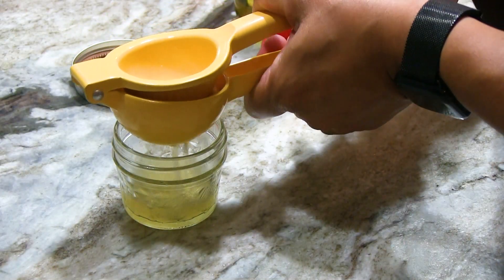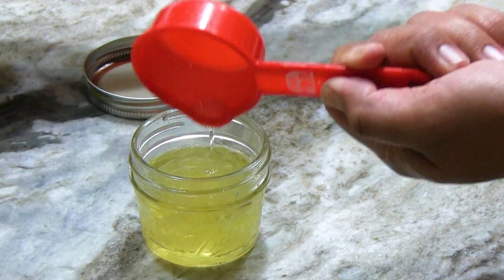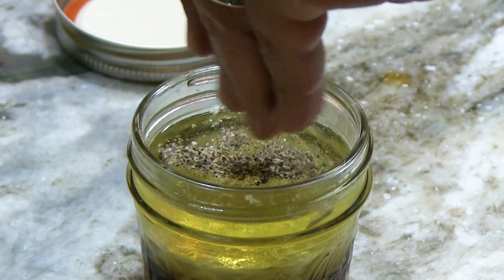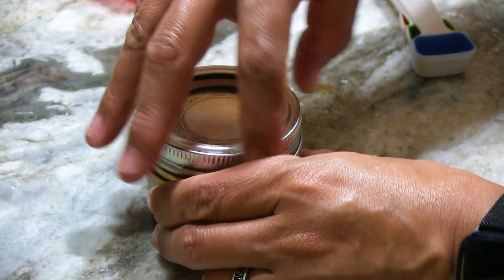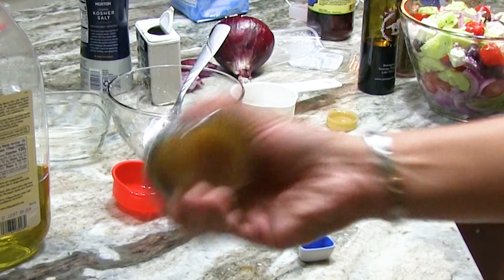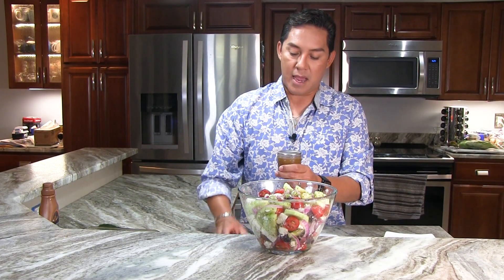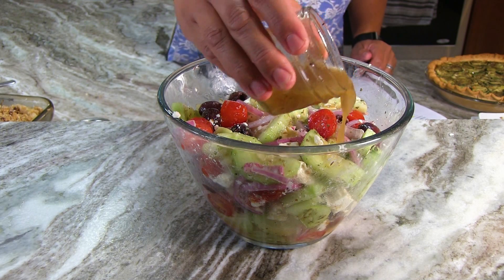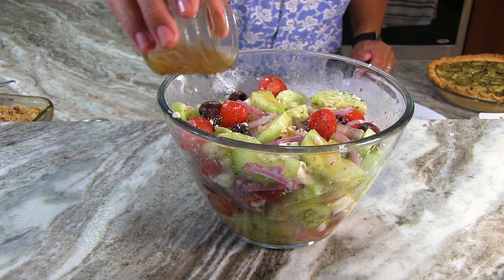Now we're going to make a marinade to bring all those flavors together and blend them with some summer freshness. You're going to add the juice of half a lemon, one quarter cup extra virgin olive oil, two tablespoons red wine vinegar, a pinch of kosher salt, and a pinch of black pepper. Whisk it or shake it until all the ingredients are combined and emulsified, then add it to your salad. And look at that — does that not look delicious? The fact that all these veggies came from a local garden makes it even better.